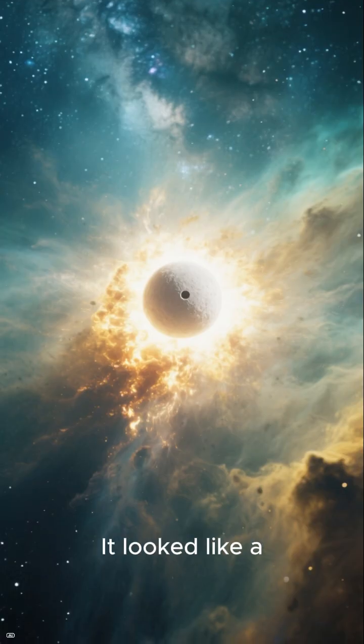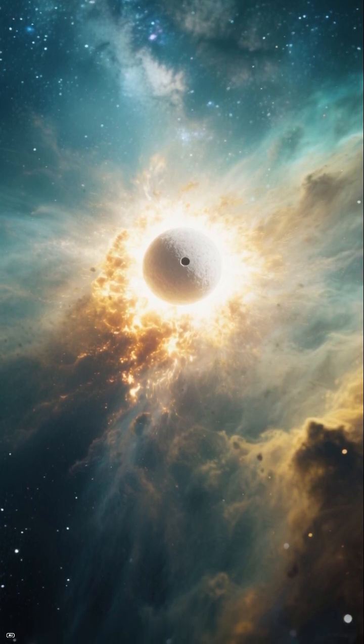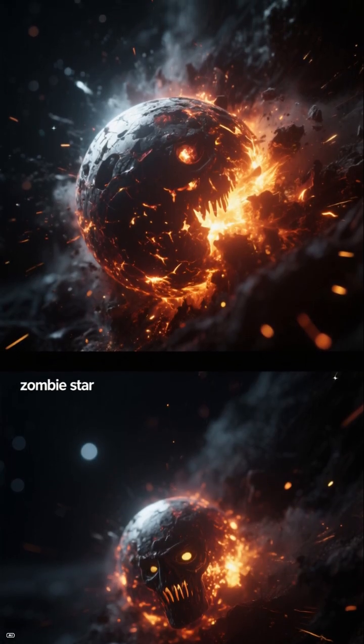Then, in 2012, came SN2012Z — a rebel. It looked like a Type Ia, but was dimmer, and didn't destroy the white dwarf. Instead, Hubble spotted a zombie star left glowing brighter than before.